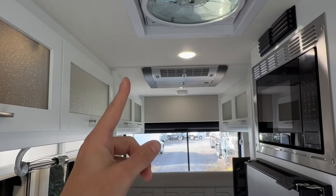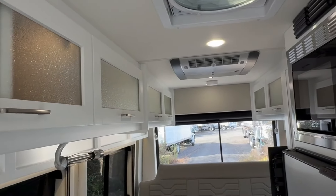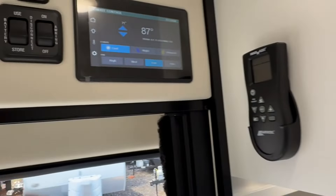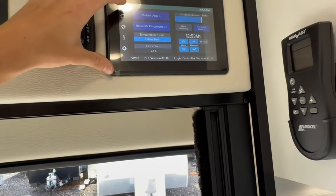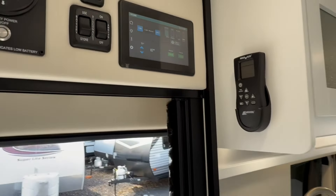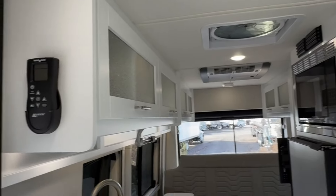The Firefly has a climate control page — it has the optional Truma Aventa air conditioner. I actually have this on and running right now, not plugged in. It's super quiet compared to anything else on the market. Then there's just a settings page, and there's a mobile app so you can do all this from your phone and check network diagnostics. There's also a remote here for your fan to move some air around.